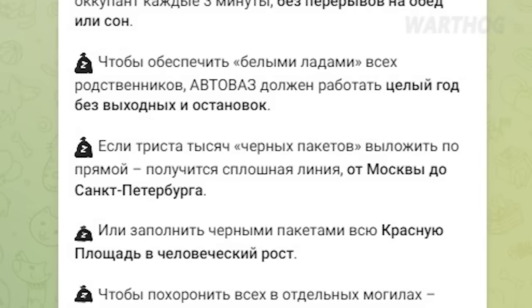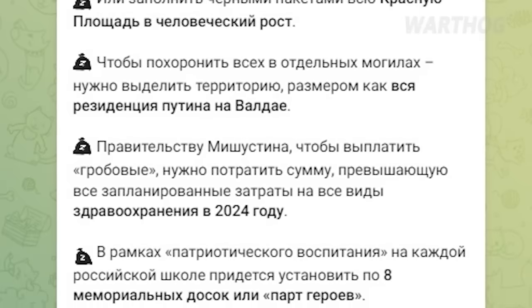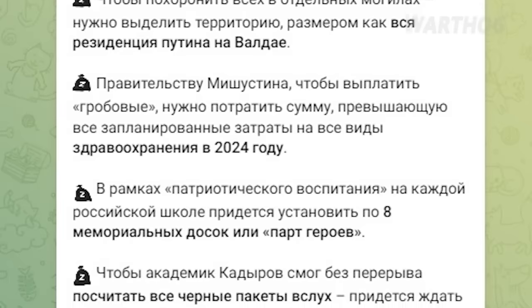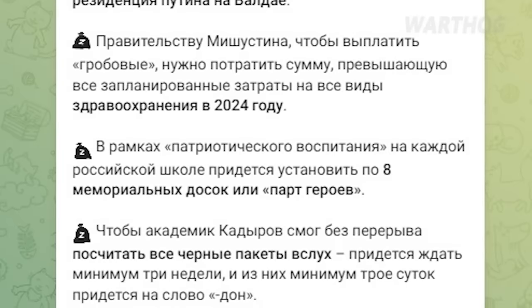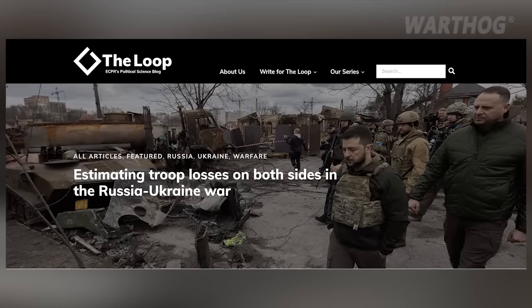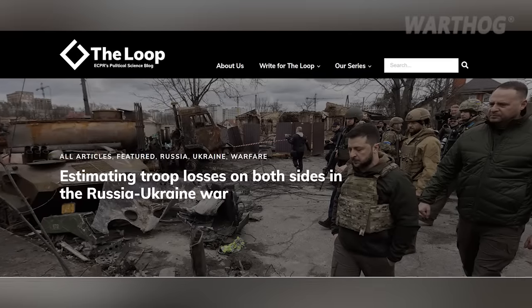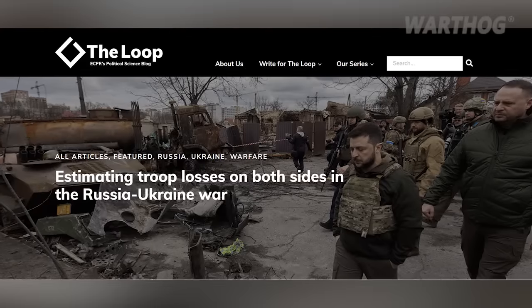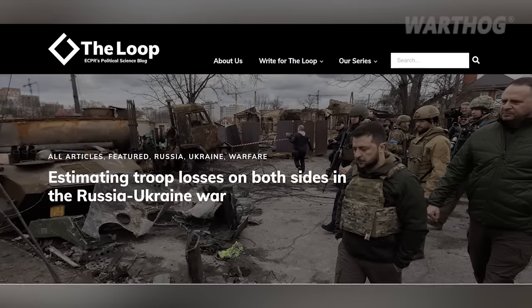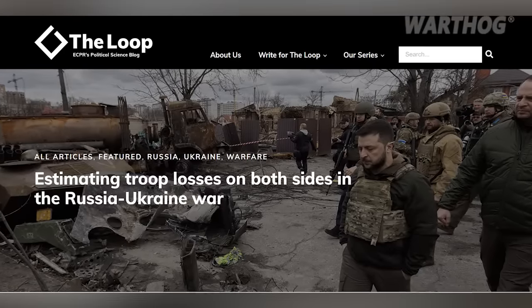The number is such that if laid end to end from Moscow to St. Petersburg, you could walk on corpses the whole distance without ever touching the ground; and if put into body bags and piled neatly in Red Square, the stacks would cover the square completely in piles as tall as a man. Some outside observers question the Ukrainian official and social media estimates. One of the most recent and detailed research papers, published by the European Center for Political Research, estimated that Ukraine either by accident or intentionally inflates the evidence on the number of Russian soldiers killed in combat by a factor of two.